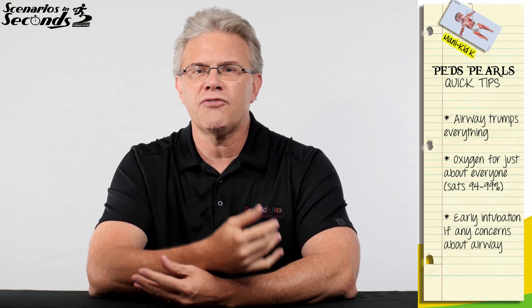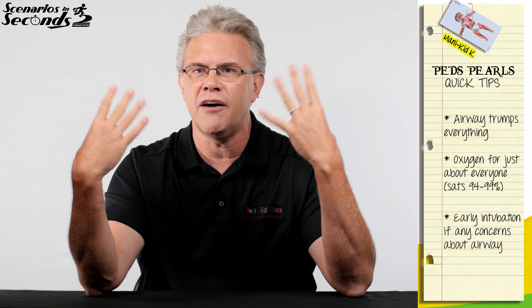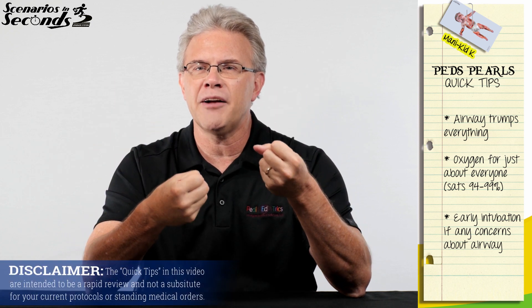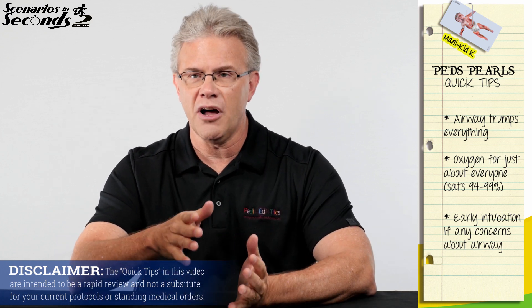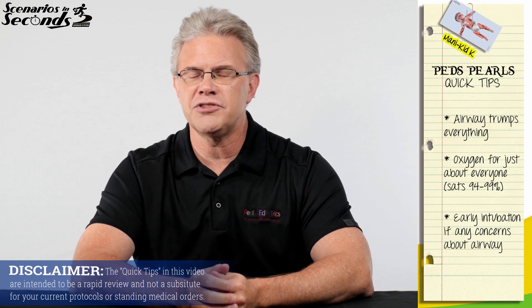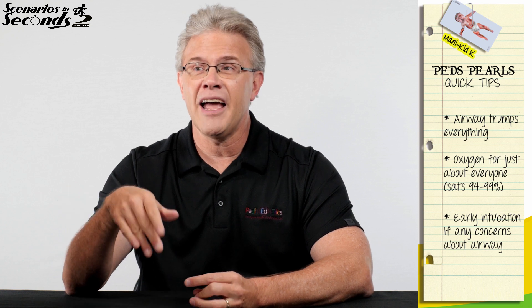Whether it's croup or, in this case, soot covering the face, if you swell at the bottom of the funnel, a little bit of edema goes a long way. So, do you automatically have to intubate every little kid that has soot on their face? The answer is absolutely not. But should you think about it? Absolutely yes.